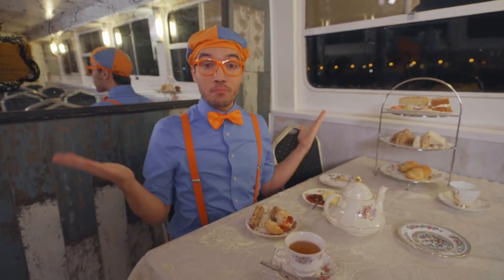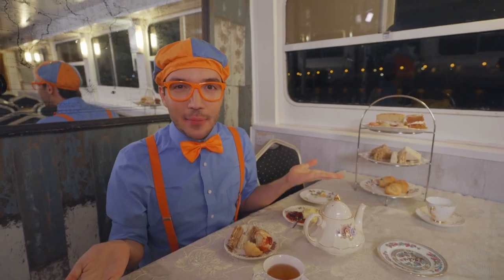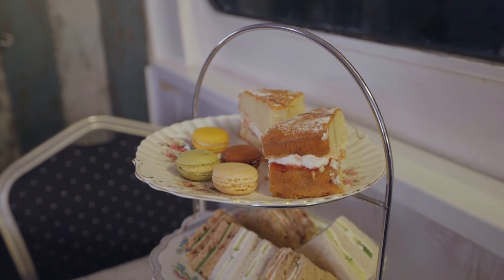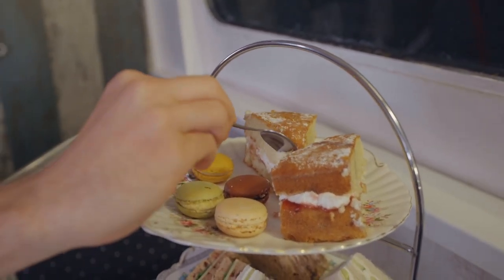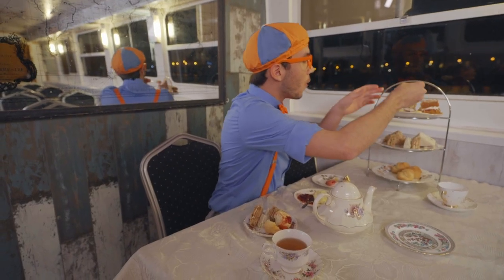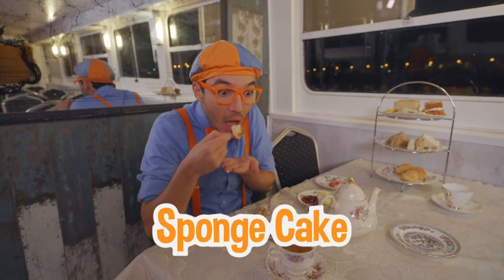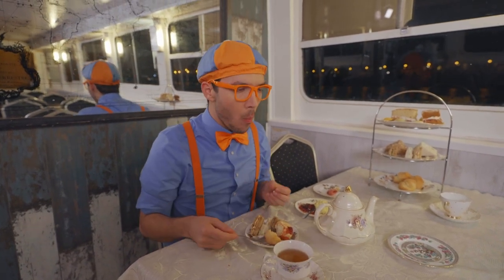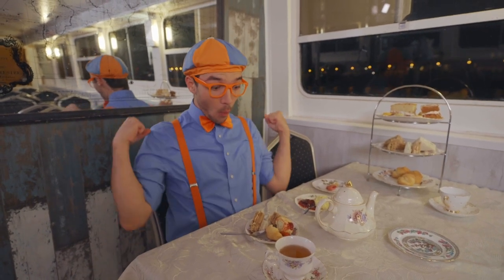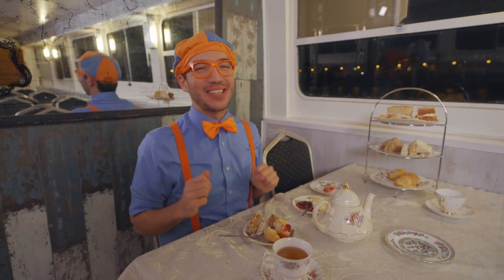That was delicious. We tried the scones and we tried the sandwiches — the only thing left are the sweets. I'm going to take a spoon and take a little bite. Time to try the sponge cake. All the snacks at a tea party are so delicious!